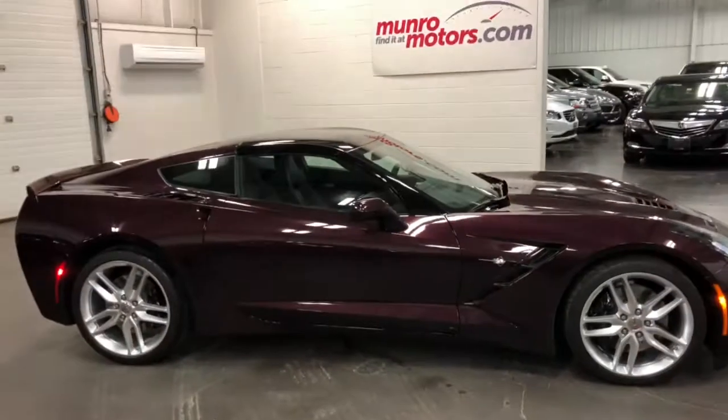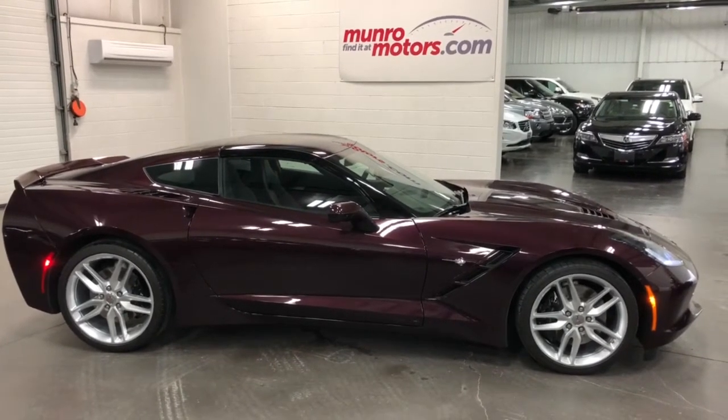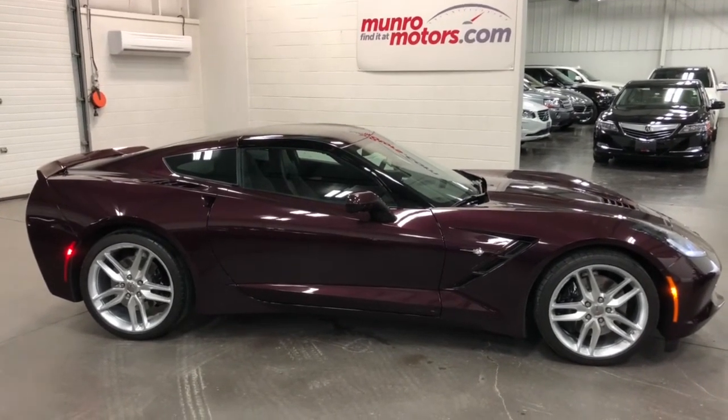Okay folks, so there you have it. That's a 2017 Chevrolet Corvette Z51 — it's a 3LT with two tops and an automatic transmission, here and available at munroemotors.com. Come on down and have a look at this one for yourself. I look forward to seeing you real soon.